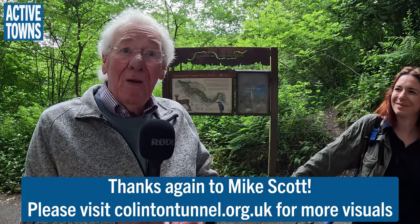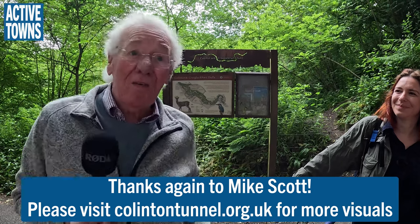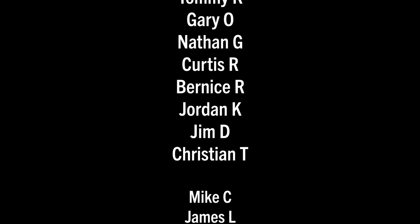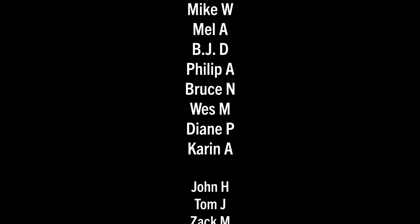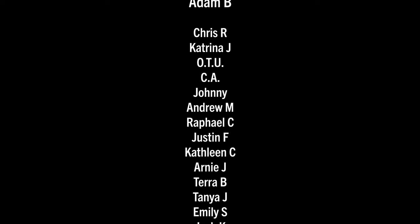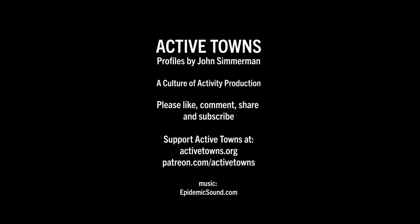Is there a website people can go to to learn about it? There is indeed: www.collinsontunnel.org.uk. It's got the whole story, loads of pictures, loads of things we haven't talked about. Thank you so very much — my absolute pleasure, John. This has been absolutely fun. And a huge thank you to all the Active Towns ambassadors supporting the channel on Patreon, BuyMeACoffee, YouTube Super Thanks, as well as making contributions to the nonprofit and purchasing things from the Active Towns store. Every little bit adds up and it's much appreciated.